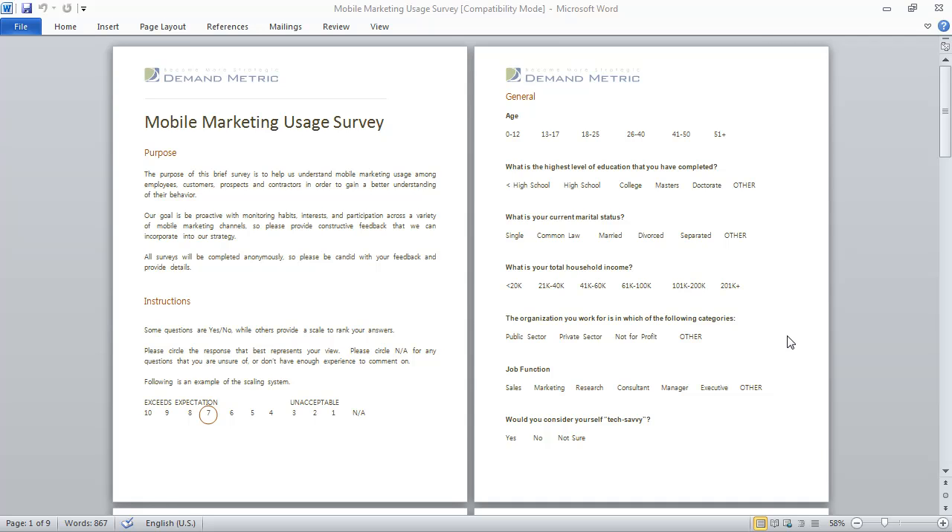So we've created the mobile marketing usage survey with some standard questions that you can use to ask your audience how they're using mobile marketing, and this will help steer the ship and help you make decisions about mobile marketing moving forward.